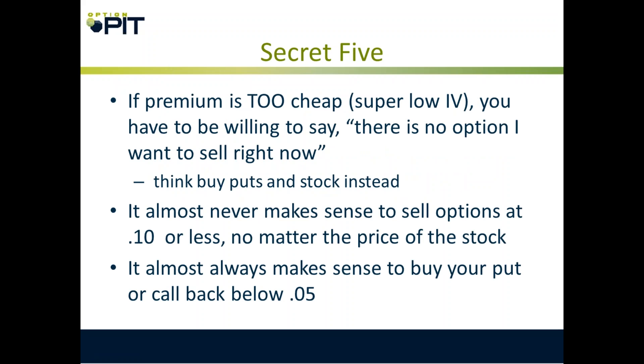Secret five: if the premium is too cheap, you have to be willing to say there's no option I want to sell right now — and think about buying puts and stock instead, or buying calls. It almost never makes sense to sell options that are worth 10 cents or less, no matter the price of the stock. And always buy those nickels back.